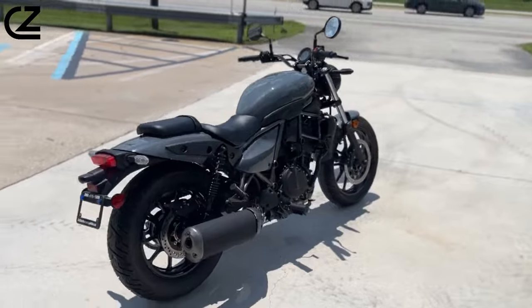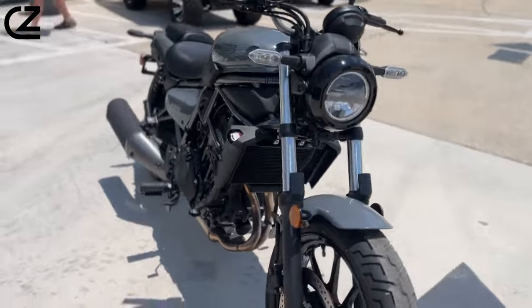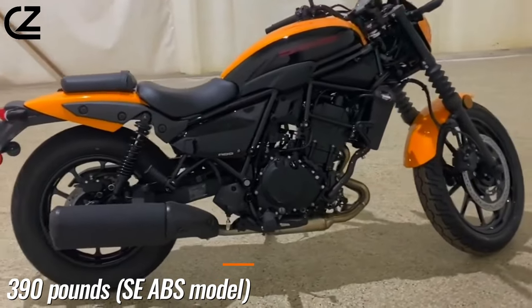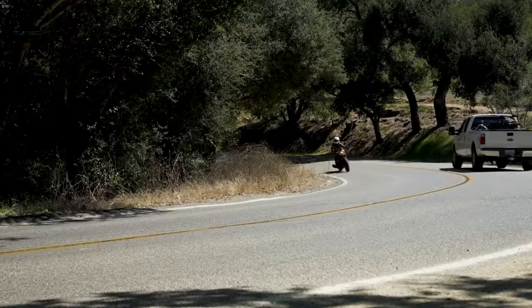Neutral ergonomics further enhance its agile chassis on twisty pavement, but because of its low stance, ground clearance becomes an issue if the Eliminator is leaned too far over. The Eliminator has a claimed curb weight of 390 pounds for the SE ABS model, but feels even lighter in motion.